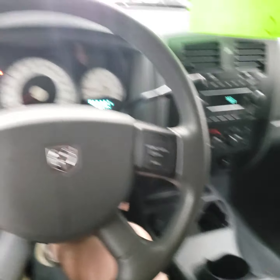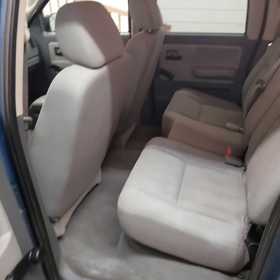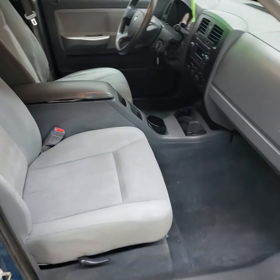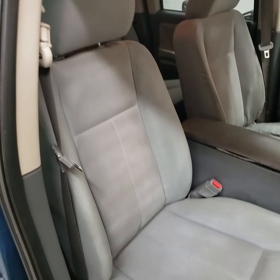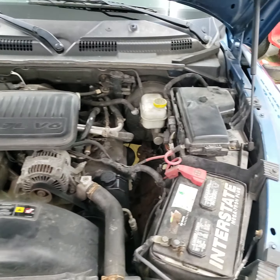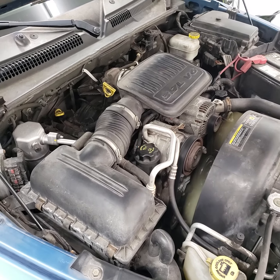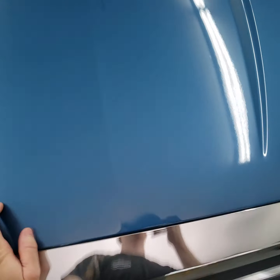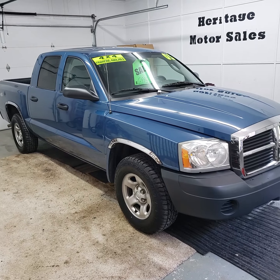Cruise control is on the steering wheel. The steering wheel is mostly dark. And that's it on this one — if you got any other questions, just feel free to give us a call.